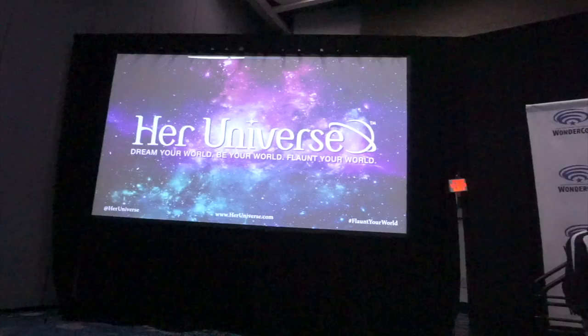Hey everybody, welcome back to the Movie Couple channel. I'm Wendy and I'm going to be giving you my thoughts on the Her Universe fashion show update panel. They have this every year at WonderCon and every year, like clockwork, because I'm a huge fangirl of the Her Universe brand, I attend every year.